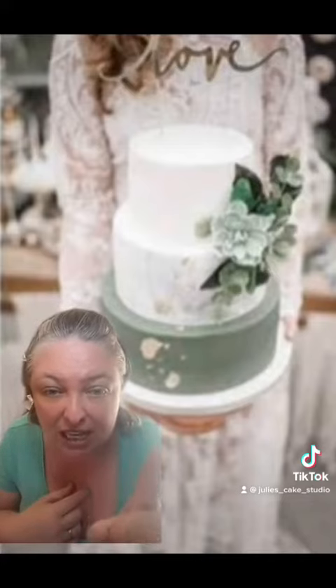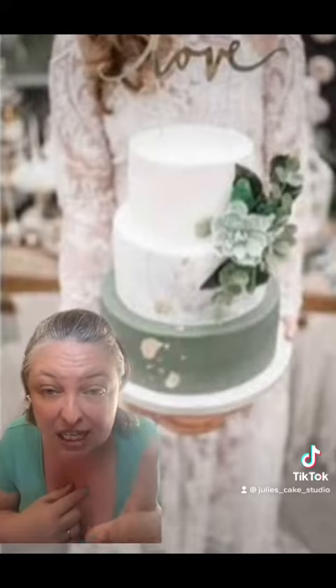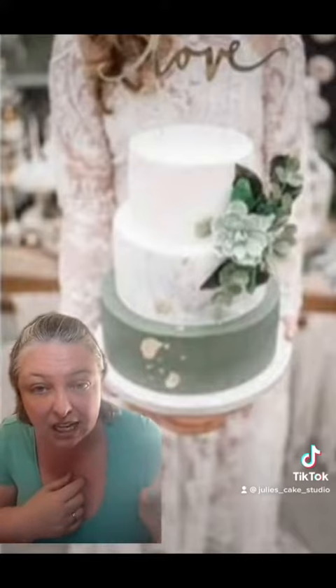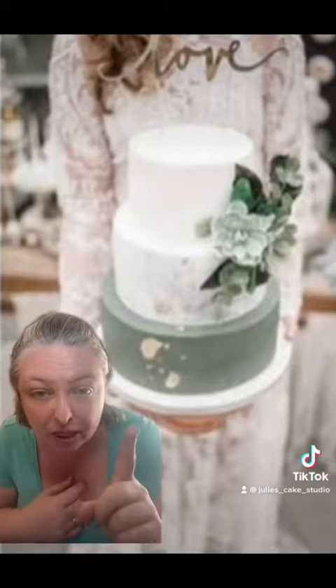Also, this is definitely, without a doubt in my mind, a dummy. The reason I say that is because if this was real cake, this bride would not be holding it like this. This is from a stylized shoot or something — it's a dummy cake, and that's why she can hold it like that without her arms breaking off.